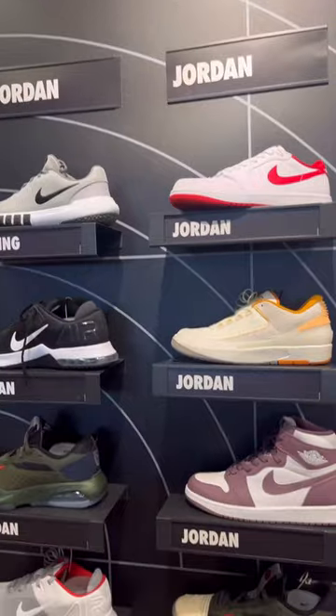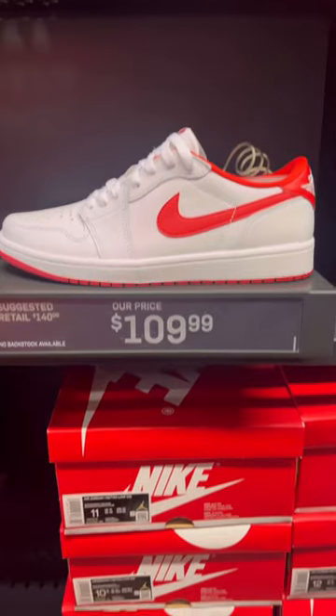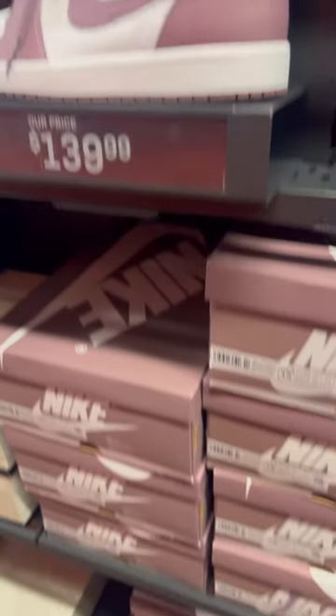I got a two-for-one Nike outlet run for you guys. The first one was in Kenosha. They had a bunch of the typical retro Jordans that you see at these Nike outlets for some really good prices.